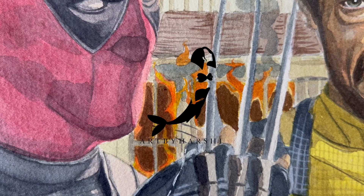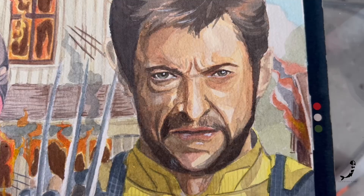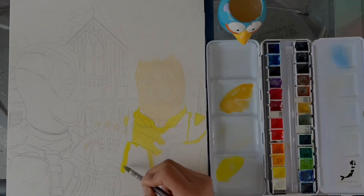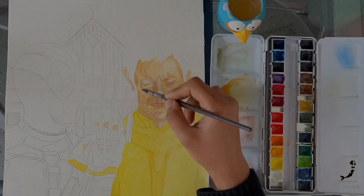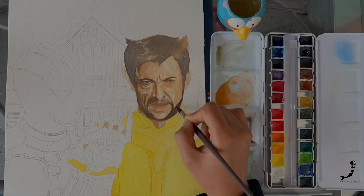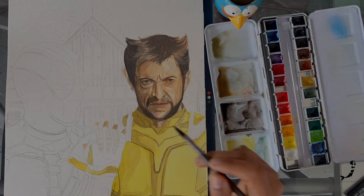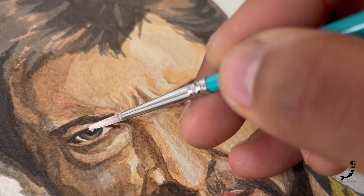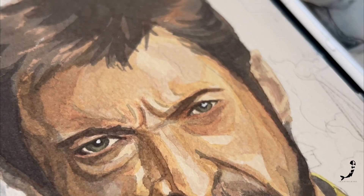Watch me create my new painting with Deadpool and Wolverine using my watercolors and my silly crazy imagination. I have been waiting for a very long time for this movie, but not because I'm a Marvel fan, but because I'm a huge fan of the relationship between Hugh Jackman and Ryan Reynolds.